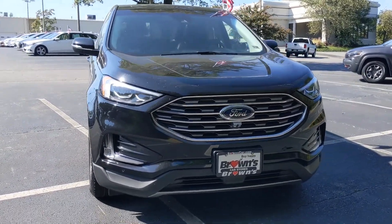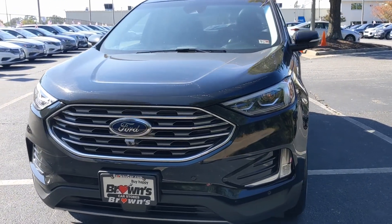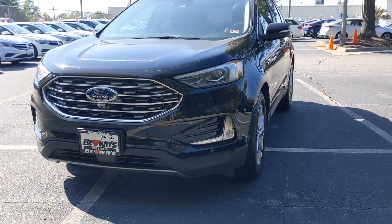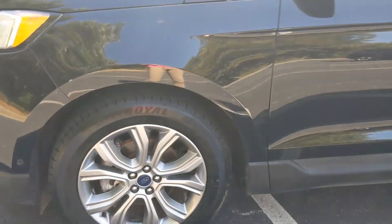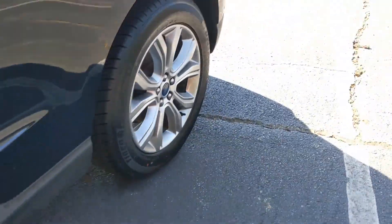The Ford Edge is a really fantastic vehicle. We're going to take a look at some of those features now. At the front of the car, you're going to see those nice, broad, fully automatic headlights. You're going to get fog lights in the front as well. You have alloy wheels and new tires on this vehicle, so the tread is in excellent condition.